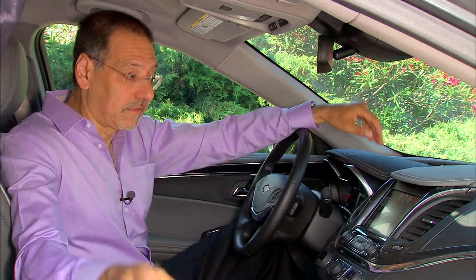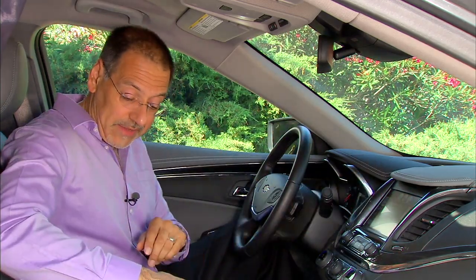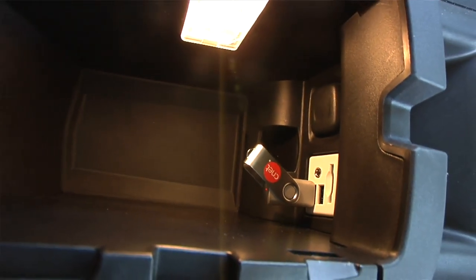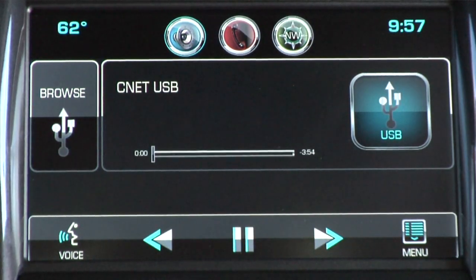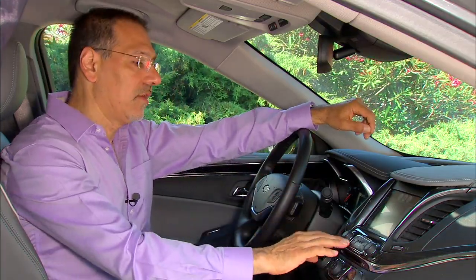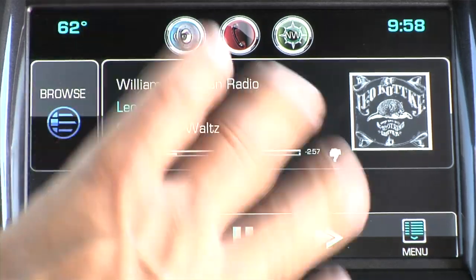The audio sources are pretty straightforward, nothing goofy, everything's solid. You've got lots of USB ports — one up here and two more down in the console, so you can run three USB devices at once. Other media choices include streaming Bluetooth phone, AM, FM, satellite, and HD radio. Pandora works quite seamlessly — once your phone's paired, boom, it just works. Nice meta tags, good album art, very clear controls. They've done a good job on that.